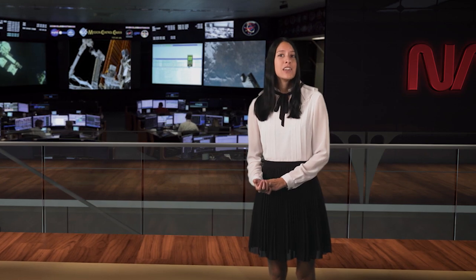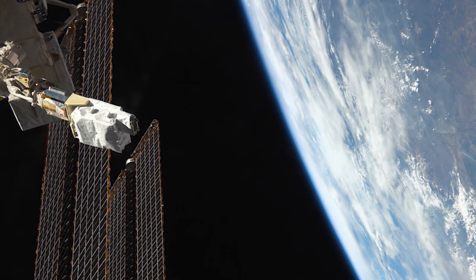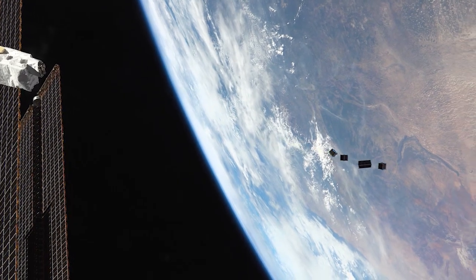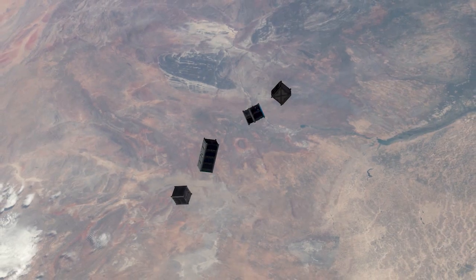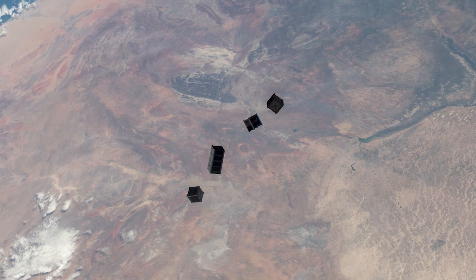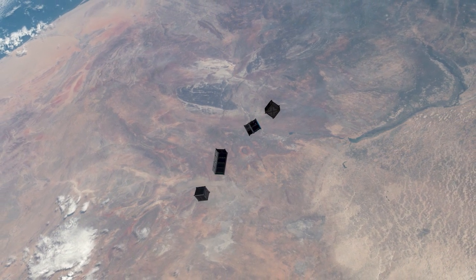Astronaut Koichi Wakata deployed CubeSats from all over the world. This includes Pearl, AfricaSat-1 from Uganda, ZimSat-1 from Zimbabwe, and the Taka satellite from Koichi's home country of Japan. These satellites launched aboard a Northrop Grumman Cygnus spacecraft, and now that they're deployed, they'll fly together as a constellation to take observations of the Earth. The data could help researchers understand the quality of agricultural growth on the ground.